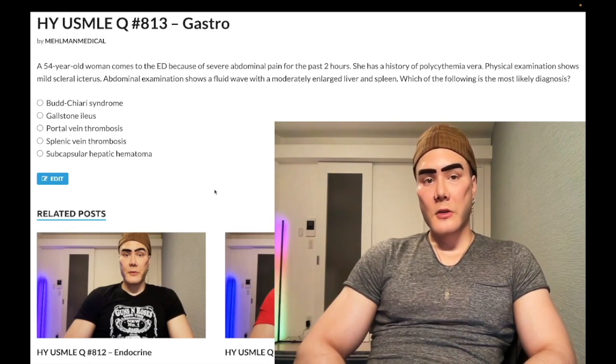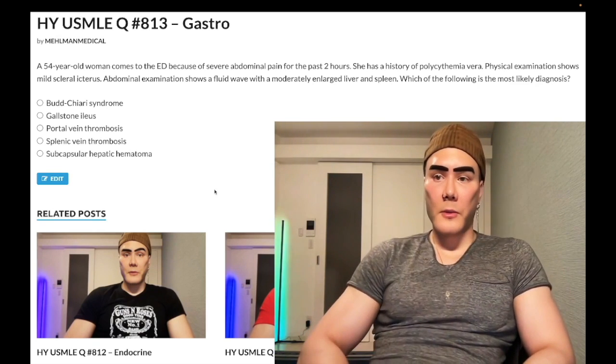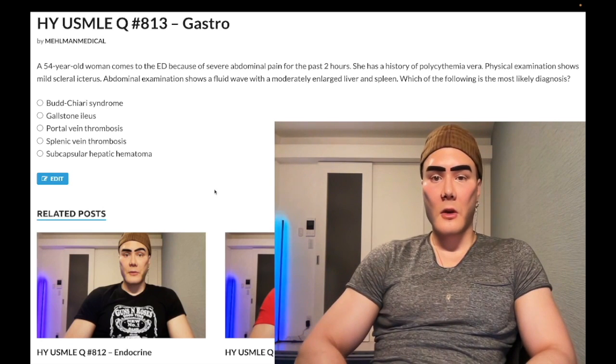How's it going guys, medium difficulty question for gastro Step 1. I am Surge TCK. Before we get started, please subscribe to my channel — I really appreciate it. Give it a like, really appreciate it. Find me on Instagram, Threads: Melvin underscore medical, MHL man underscore medical. Links down below, including links to the Telegram group and channel.